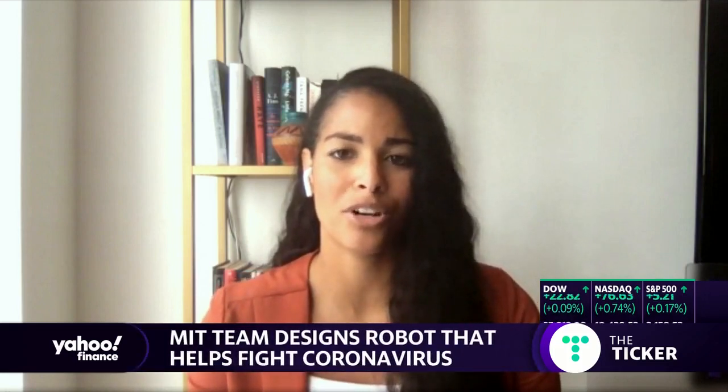Forget about bleach, because a robot is actually able to kill coronavirus. A team from MIT has invented a robot that powerfully disinfects surfaces and neutralizes aerosolized forms of coronavirus. For more on this, we welcome Daniela Roos, Director of the Computer Science and Artificial Intelligence Laboratory at MIT.